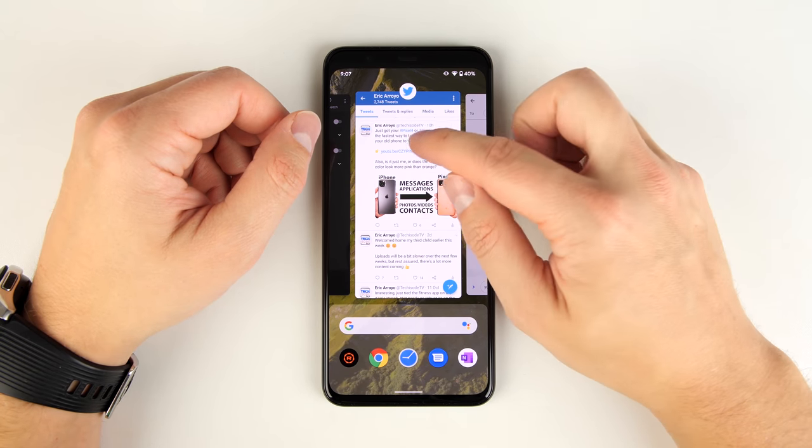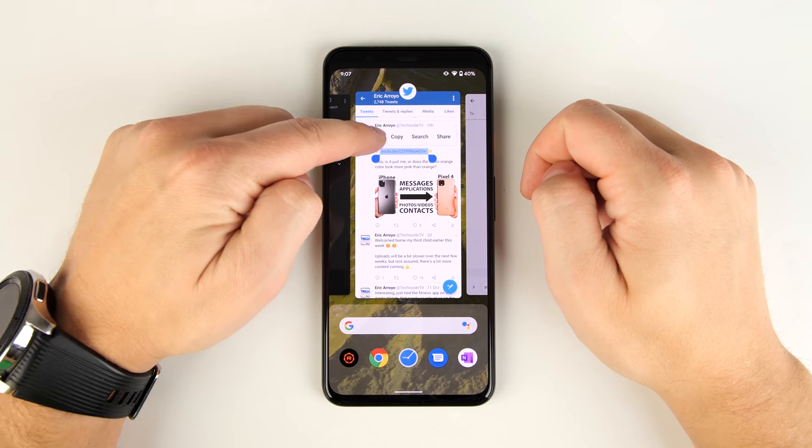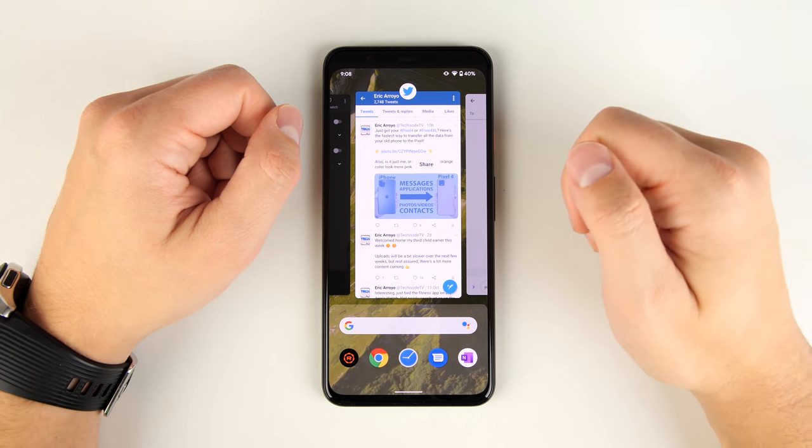You may have also noticed that it's contextual. So if I long press on a YouTube link, it actually gives me the option to open the video right in YouTube. And if you long press on an image, you get the option to share the image.